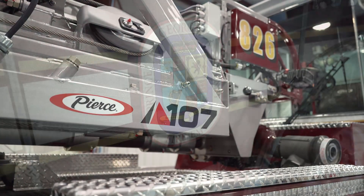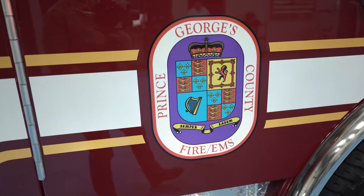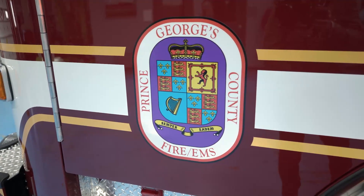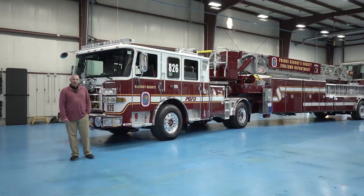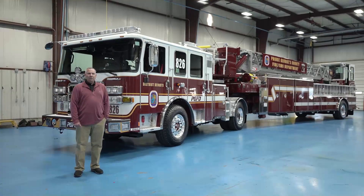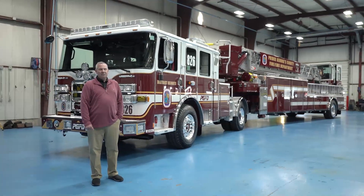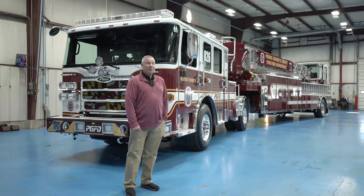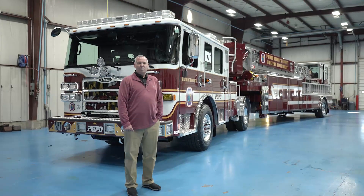Prince George's County, Maryland is located right outside Washington, D.C. We serve an area of approximately 500 square miles and protect close to 1 million residents. We operate out of 45 fire stations with close to 1,900 career and volunteer firefighters and paramedics. On an average day we do 430 calls for service, and last year we did 273,840 unit responses per year.